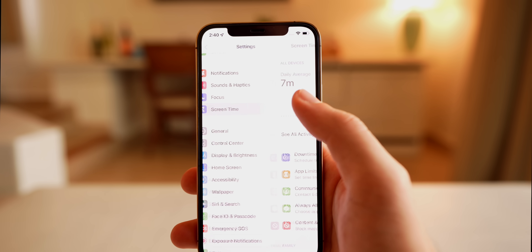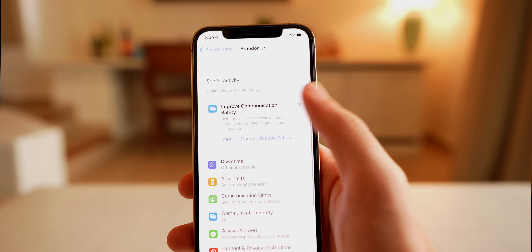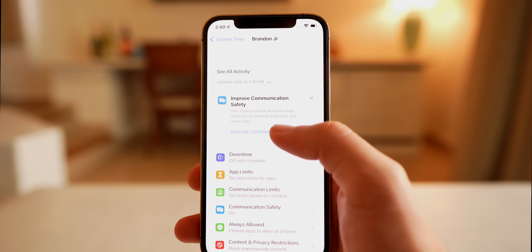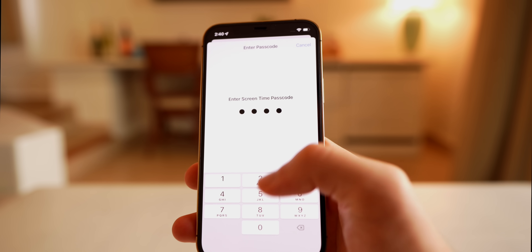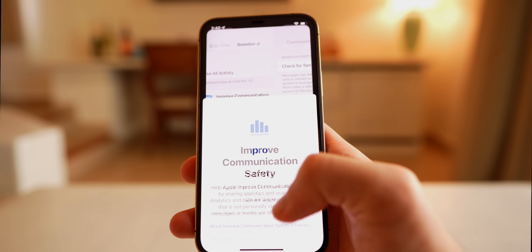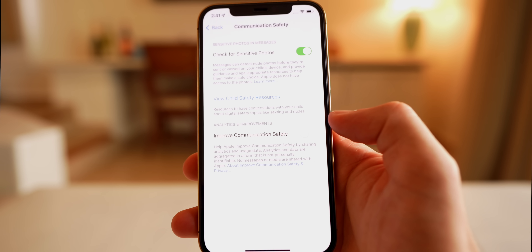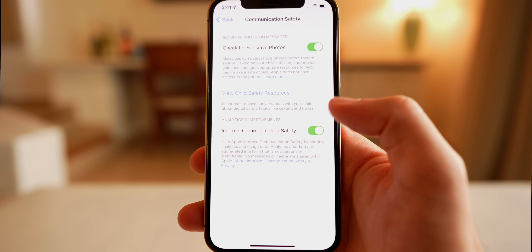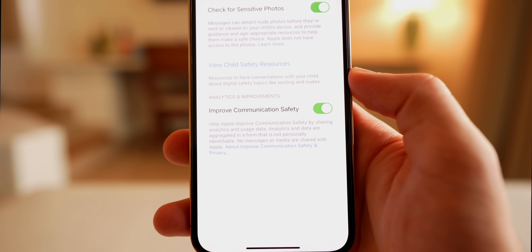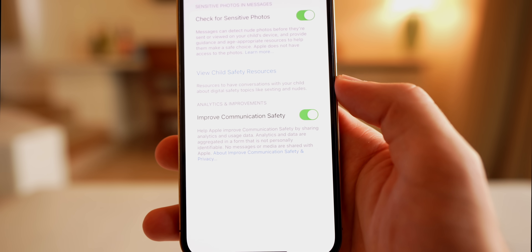Beyond what Apple officially mentioned, there's something new in Screen Time. Going into a family member's settings, there's an improved Communication Safety feature. Tapping to improve and entering your passcode reveals a new splash screen with the option to share data with Apple to help improve Communication Safety.